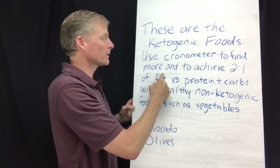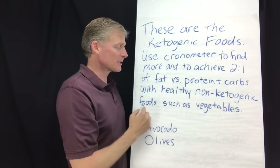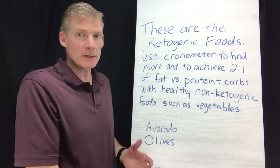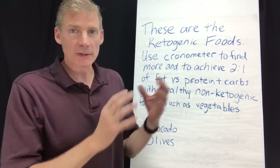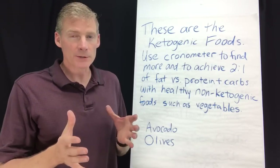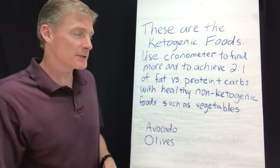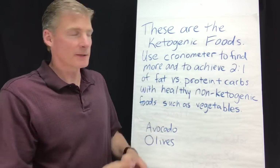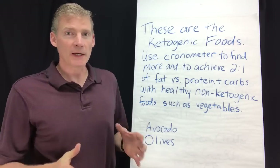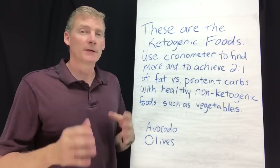Use Chronometer to find more and to achieve that two-to-one ratio of fat versus protein plus carbs, with healthy non-ketogenic foods such as vegetables. You can eat all ketogenic foods and get into ketosis quickly, or eat ketogenic plus non-ketogenic foods and maintain a two-to-one ratio — or even a one-to-one ratio for some people — and still be in ketosis. Ideally you're doing it as a lifestyle change, as opposed to a five-day ketogenic fasting scenario that's temporary. You want to make this a lifestyle thing.